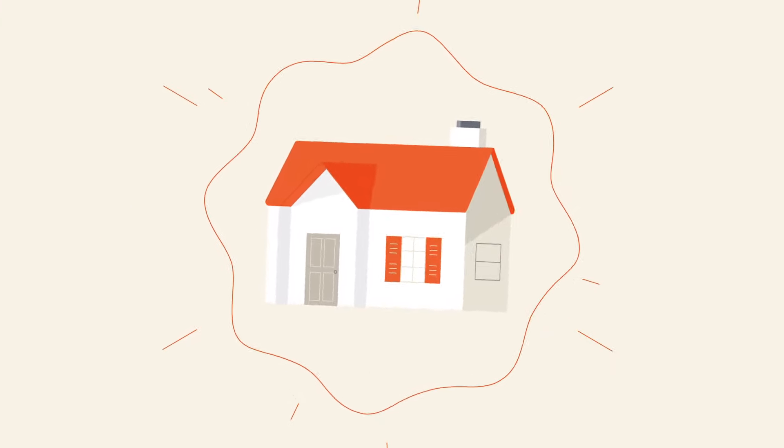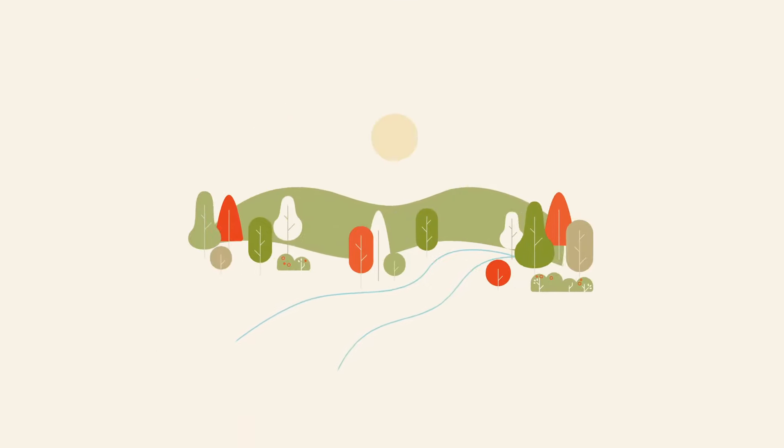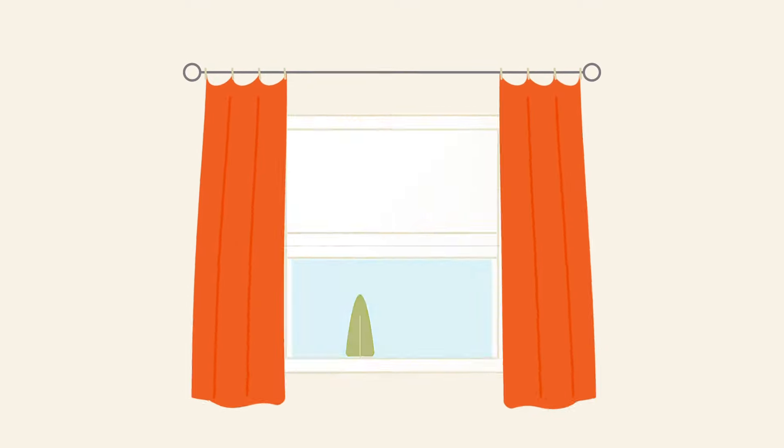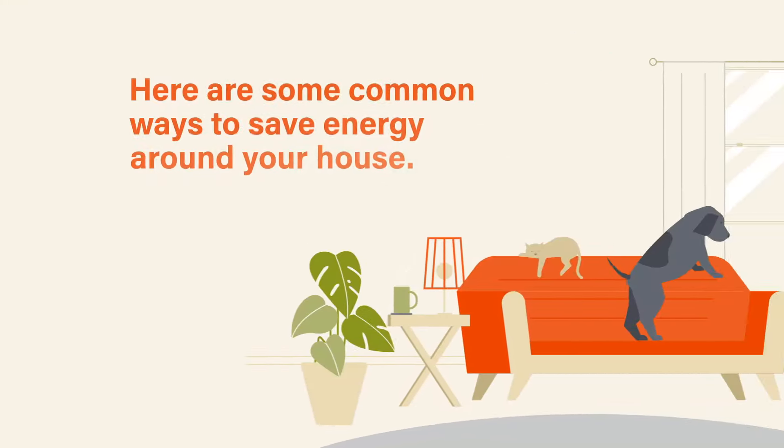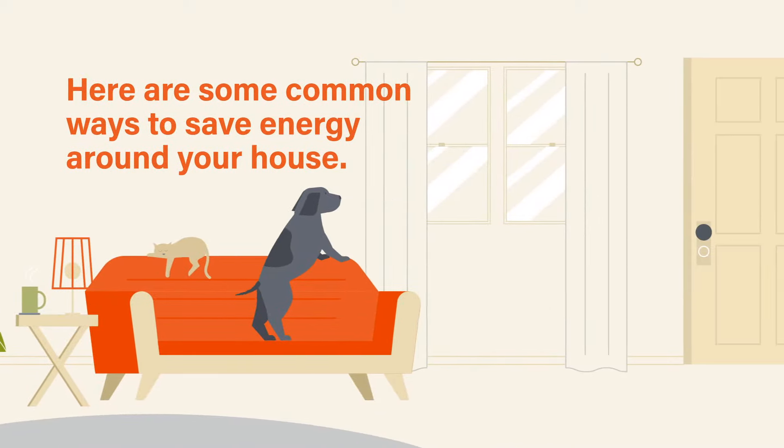Conserving energy is not only a great way to save money, but also to improve your home value and help protect the environment. Energy-efficient appliances, windows, and heating and air conditioning systems are sure to help you use less energy, but they are also costly. Here are some common ways to save energy around your house.